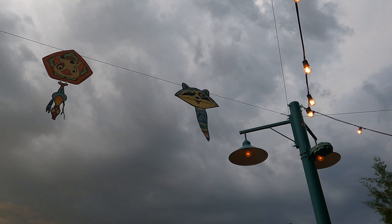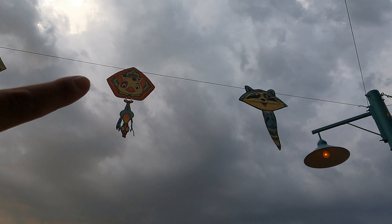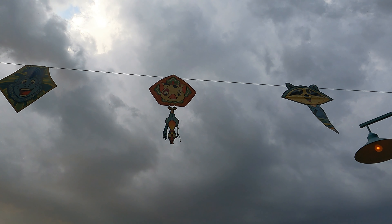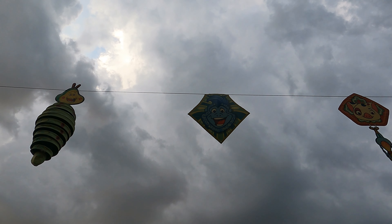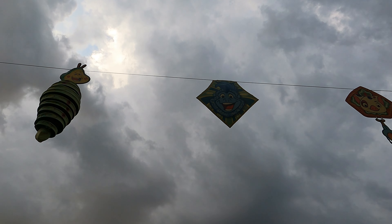Right here we've got Miko from Pocahontas. Pua along with Heihei hanging below him from Moana. And right here is Turk from Tarzan.